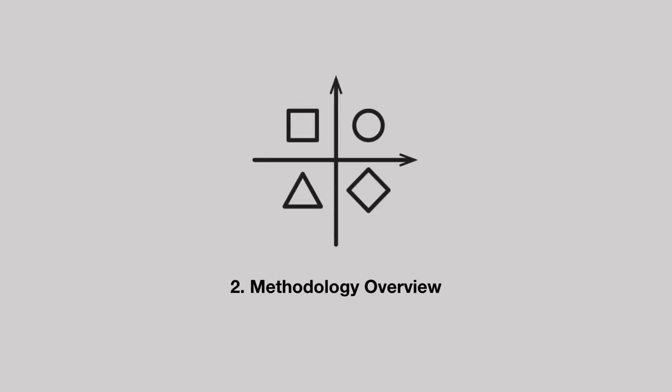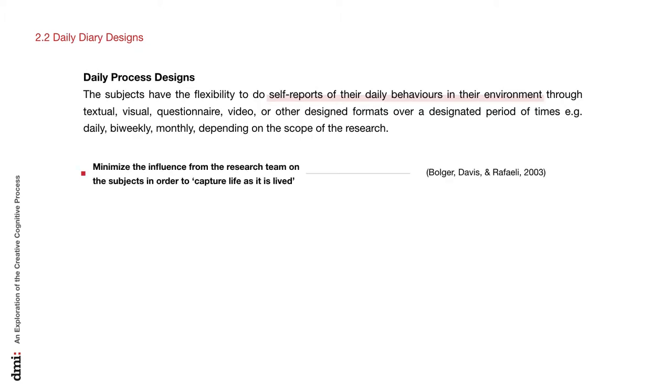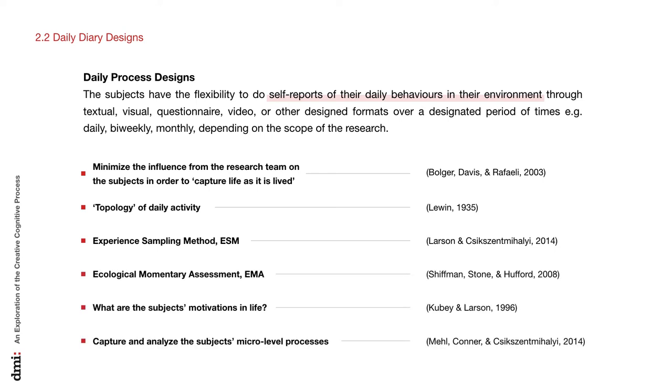Chapter 2: Methodology Overview. Ethnography research is a context-driven approach that assists the research team in naturally capturing the texture of local people's life patterns and traces, and transferring the learning to the design team for creating tangible or intangible projects relevant to the target group. Daily diary designs — also called daily process designs — aim to minimize the influence from the research team on the subject, to capture life as it is lived in the most natural way. Daily diary design has been applied in diverse research areas ranging from clinical, cognitive, and psychology to social fields, capturing and analyzing the subject's micro-level process.